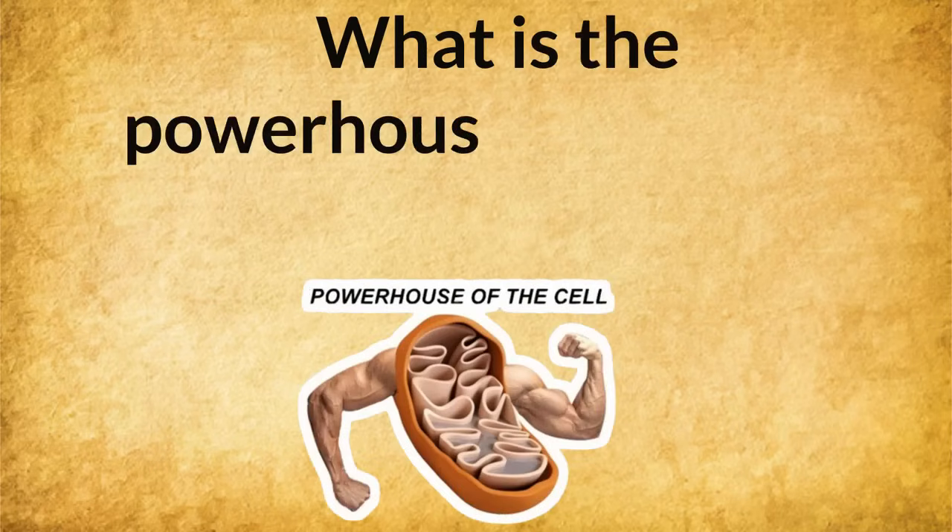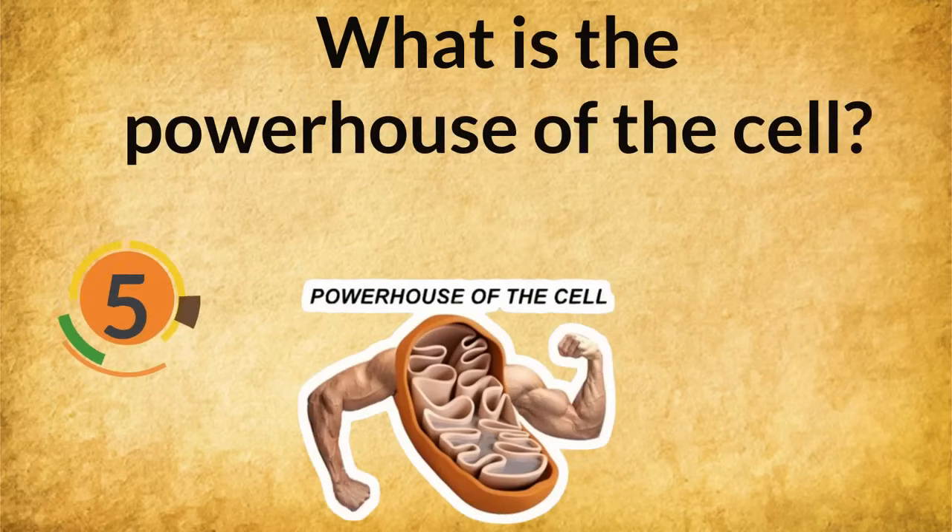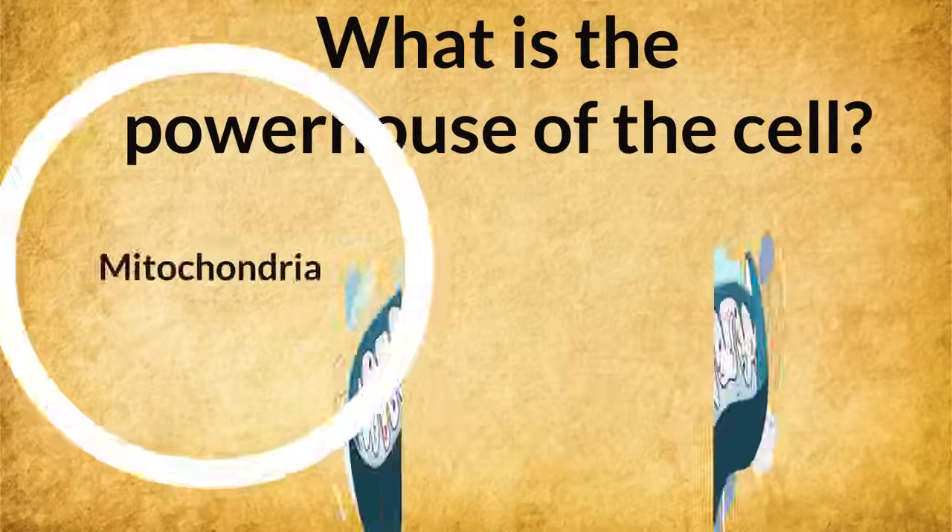What is the powerhouse of the cell? Mitochondria.